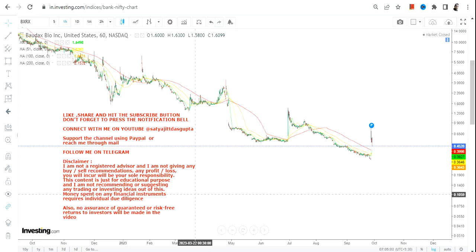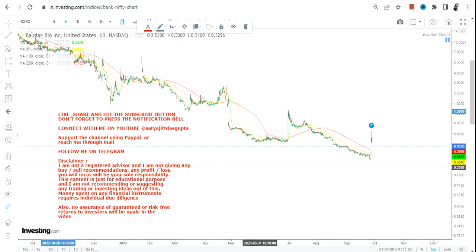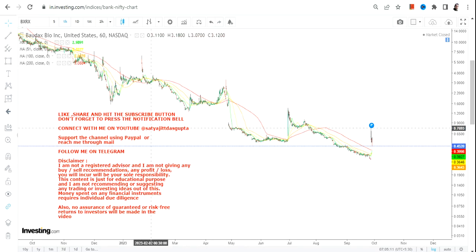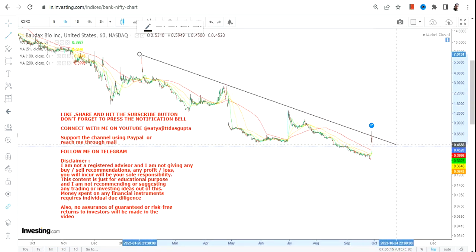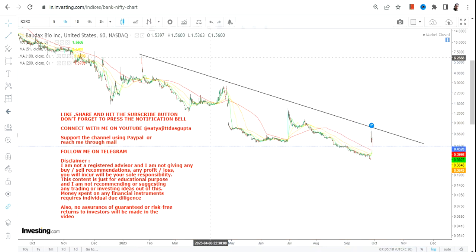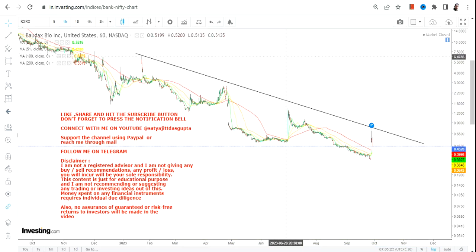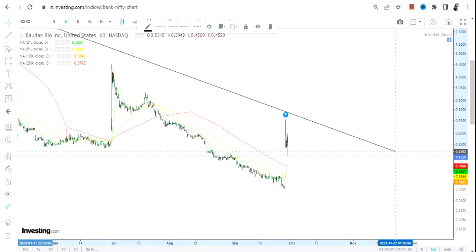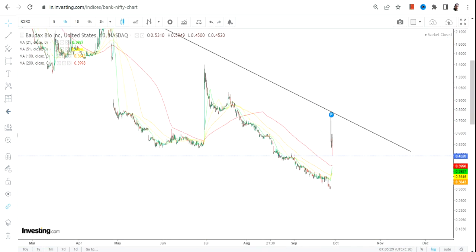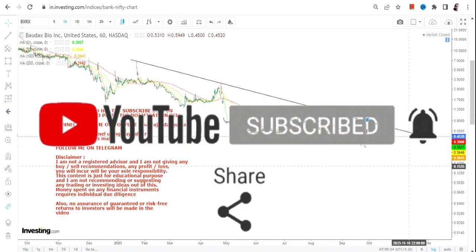Hello friends, welcome to my channel. BXRX has shown us a very recent bounce back. Now the question is will it be enough, because when we are looking at this chart, what you are going to see is indeed a bounce back, but it's more like a dead cat bounce because it has happened a couple of times in the past, and whenever it happened, the stock again moves on the downside.